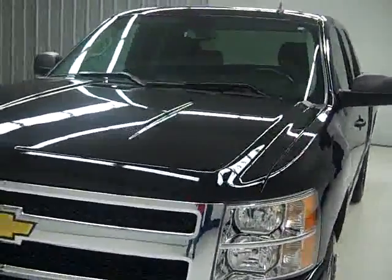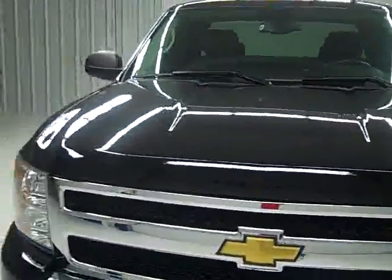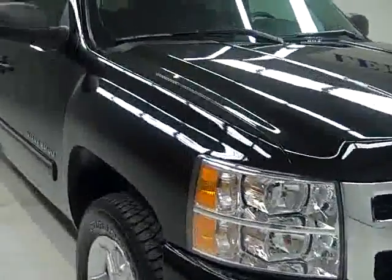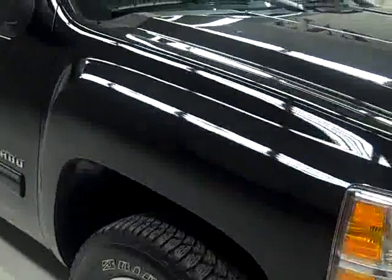This is stock number B24, a 2009 Chevrolet 1500 extended cab short box. It has the LT1 package and the Z71 suspension package. This truck has 11,000 miles on it and it has a 5.3 liter V8 engine.